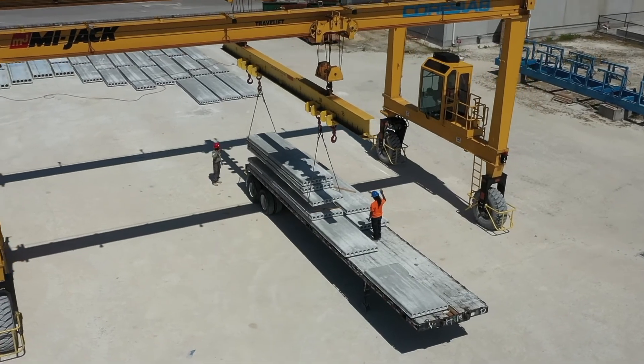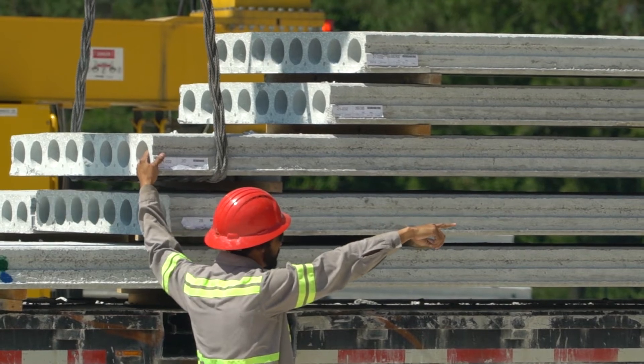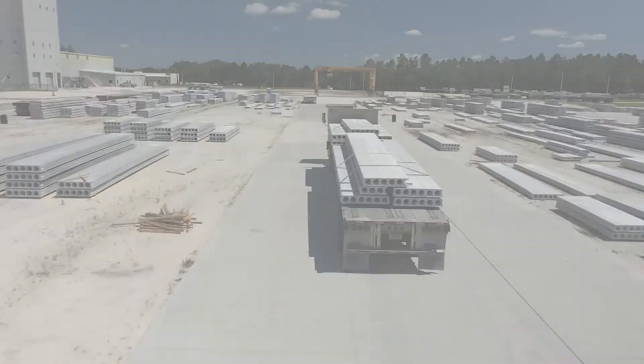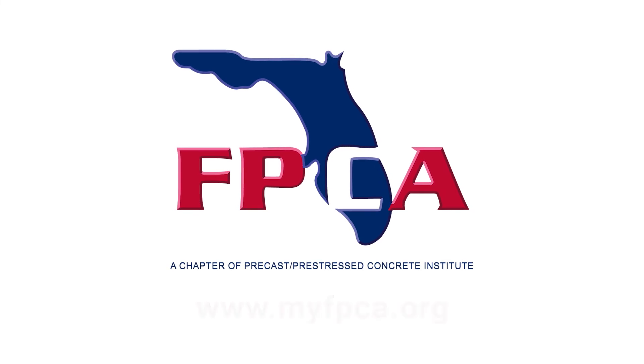Now we're ready for delivery. Even though the job of the manufacturing plant is done, this is when the customer's journey with top quality precast, pre-stressed concrete just begins. For more information about hollow core and its many benefits, contact FPCA at myfpca.org.